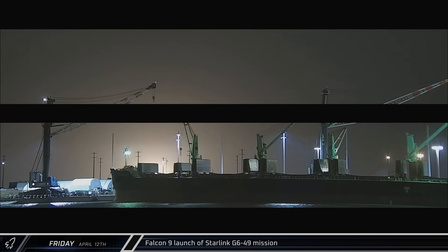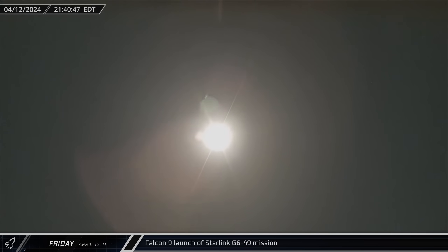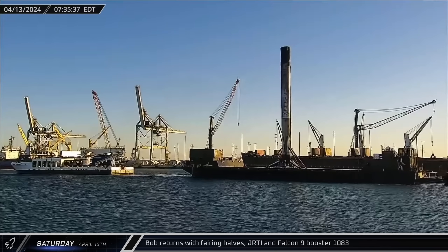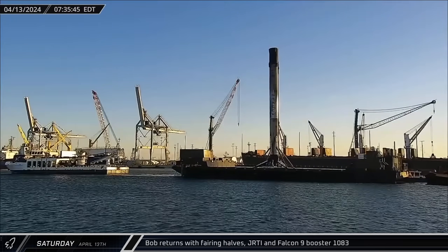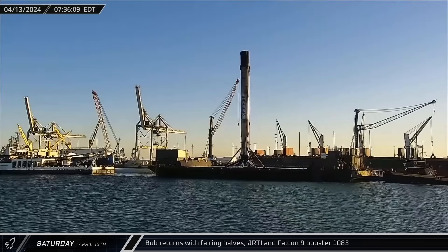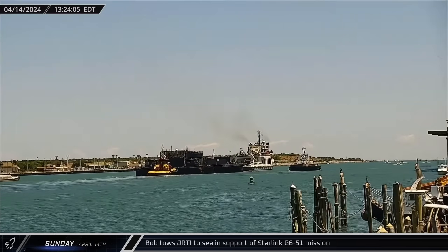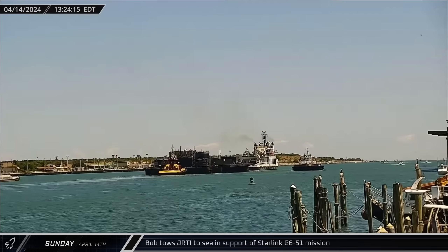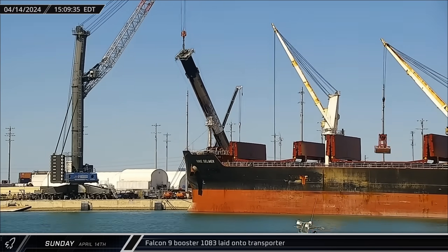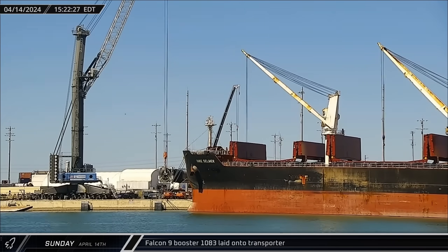This week at the Cape, Friday saw Falcon 9 Booster 1062 lift off on a record-breaking 20th mission, carrying the Starlink Group 6-49 mission into orbit. Bob then returned to Port Canaveral on Sunday carrying both fairing halves from the Starlink G6-48 launch, and towing Just Read the Instructions with Falcon 9 Booster 1083 after its second flight. Bob and Just Read the Instructions returned to sea in support of the Starlink Group 6-51 mission. Back at the docks, Falcon 9 Booster 1083 was laid into the horizontal transporter to be returned to Roberts Road.